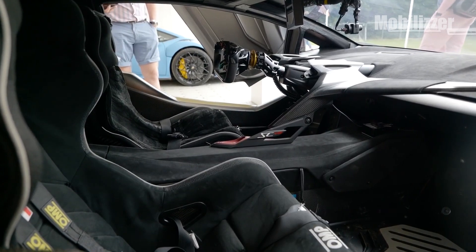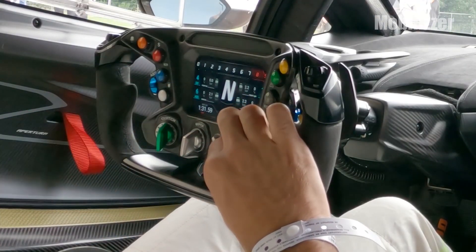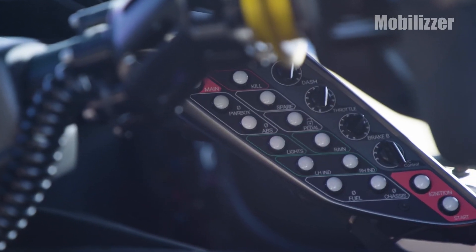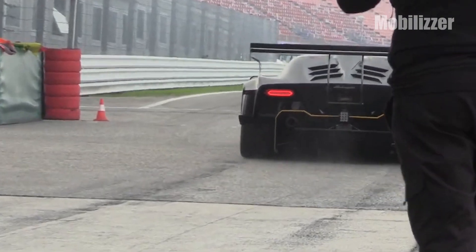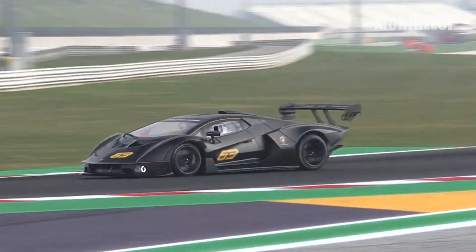The steering wheel design reminds us of a Formula One car from the 2000s, with lots of buttons and a screen in the middle. In addition, there is also a control panel in the center console that can be used to adjust the car's driving characteristics such as throttle response, clutch, and traction control. The anti-lock braking system can also be turned off.